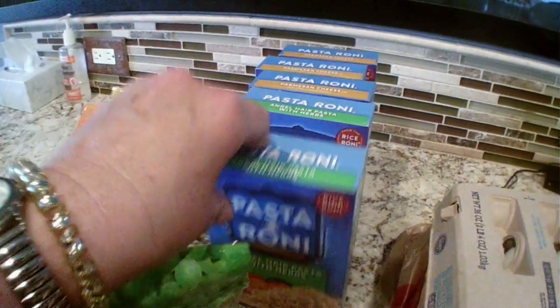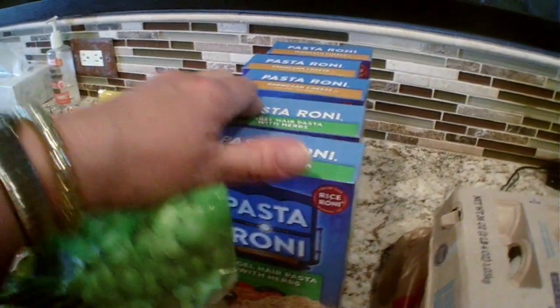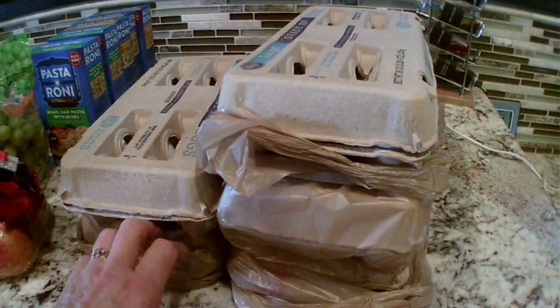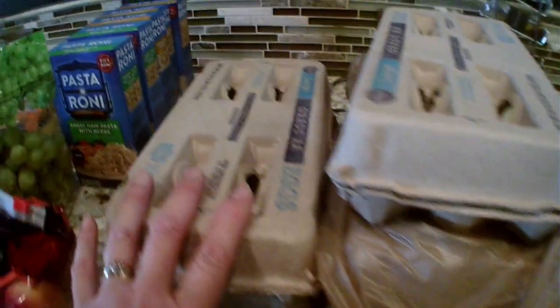These were 99 cents each, which is cheaper than the dollar tree. I got two angel hair pasta and two three-cheese parmesan. The 18-count eggs were 99 cents with the digital deal, so I got five — which was my max.